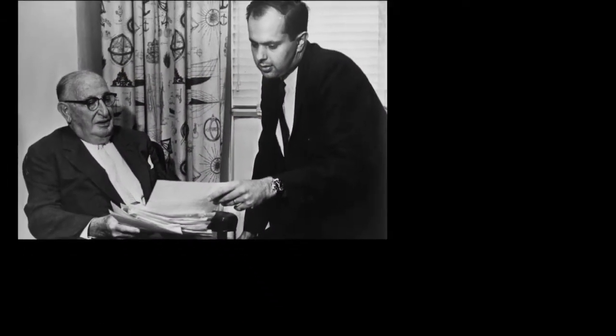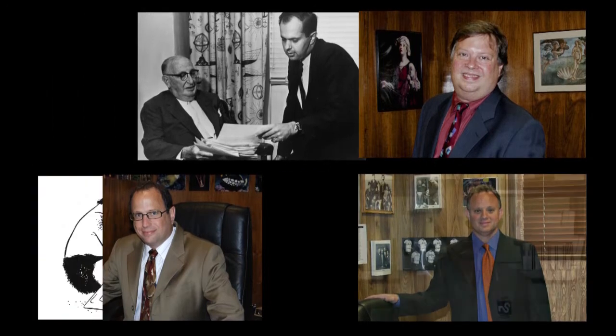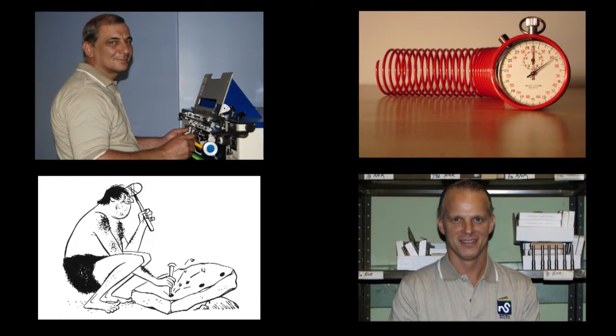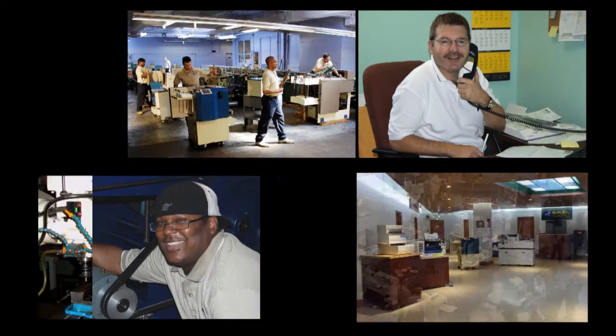Spiele Associates was founded by Norton Spiele in 1963 and was turned over to his son some 30 years later. They gathered together a team of professionals second to none in solving bindery problems.